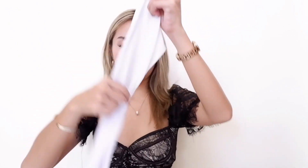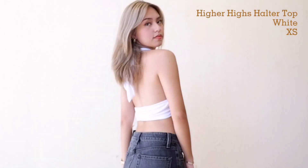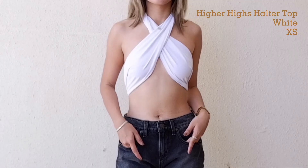Next we have this top — it's a wrap style. Patanggap niya din tong top na ito. Paano ba ito suotin? I got it in size extra small.